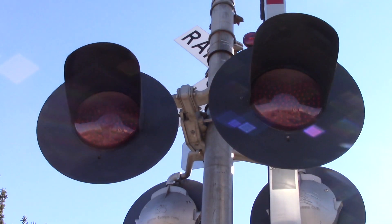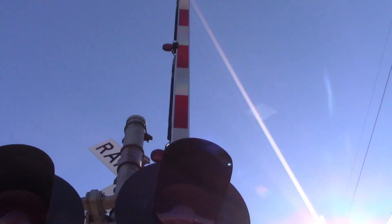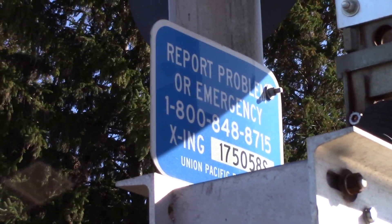The blue lights are GE dotted LEDs with state train frames. This gate has the newer striping with four-inch Ricoh LEDs. There's the emergency information — dot number is 175-058-S.